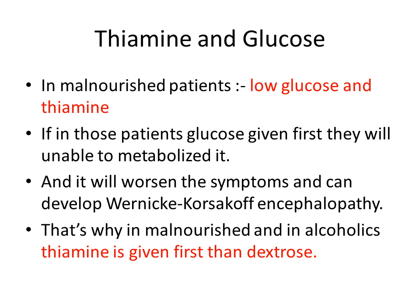Now let's look at the thiamine-glucose relationship. In malnourished patients, there are low levels of both glucose and thiamine. If glucose is given first as a treatment in those patients, they will be unable to metabolize it, because without thiamine they cannot run the TCA cycle and cannot make ATP. This will worsen symptoms and can precipitate Wernicke-Korsakoff encephalopathy. That is why, in malnourished and alcoholic patients, thiamine is given first before dextrose.